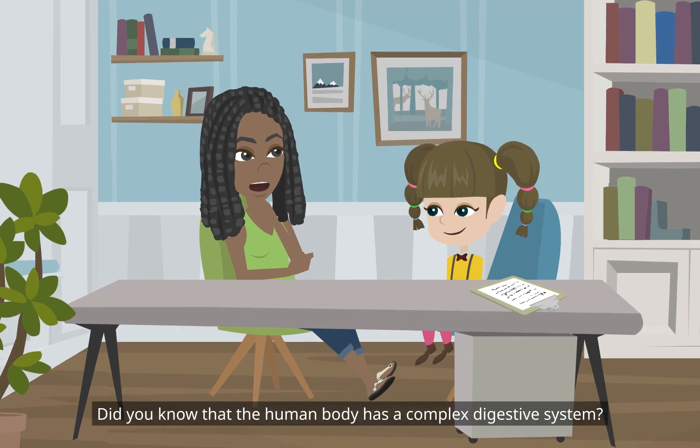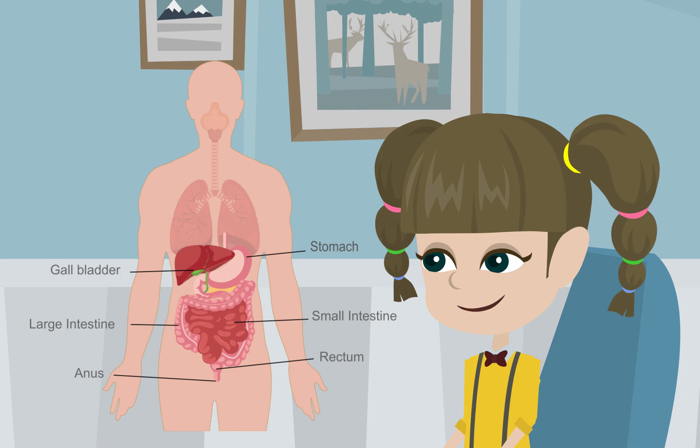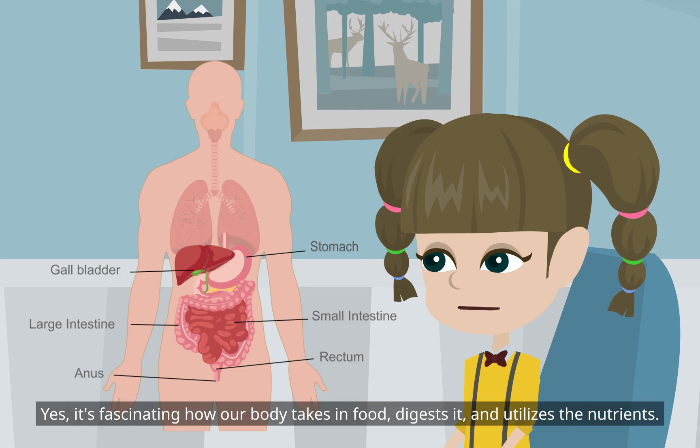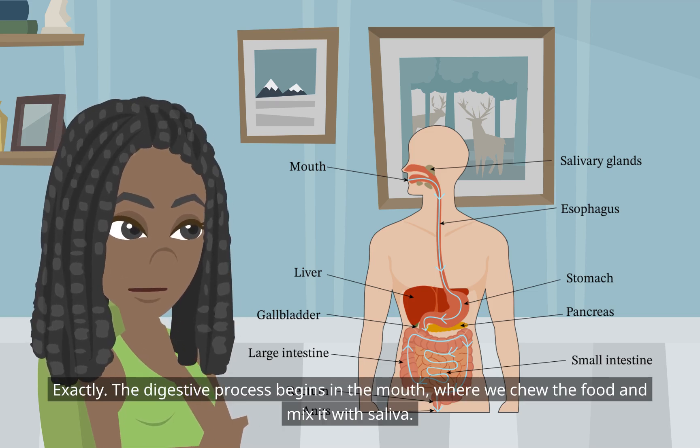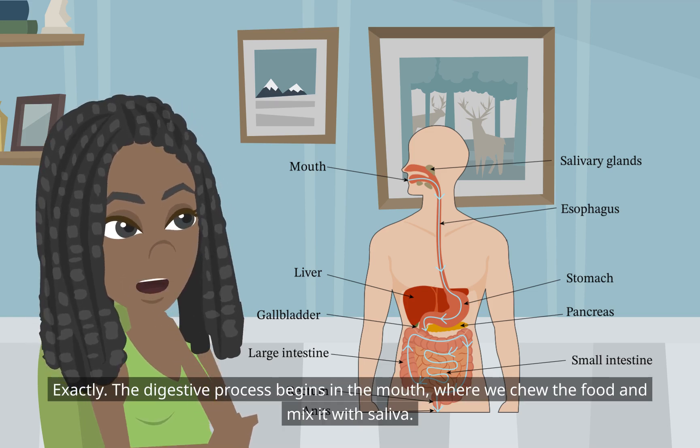Did you know that the human body has a complex digestive system? It's fascinating how our body takes in food, digests it, and utilizes the nutrients. The digestive process begins in the mouth, where we chew the food and mix it with saliva.